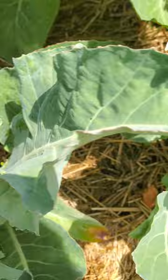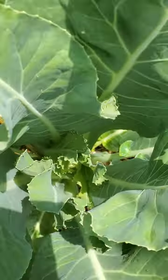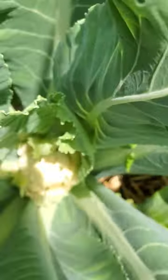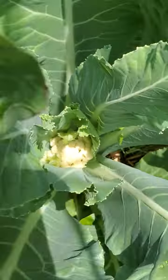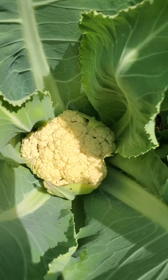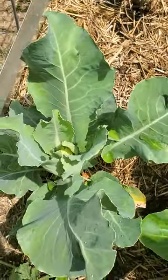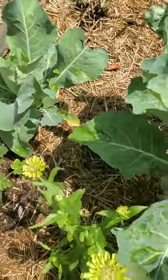This one is getting started, and then back here we have heads of cauliflower and they look gorgeous. It's the beginning of June.